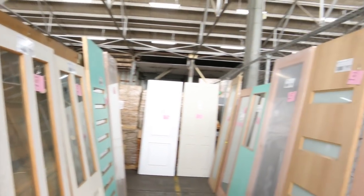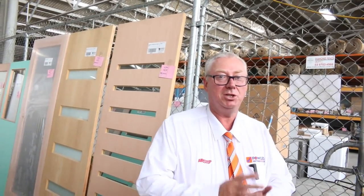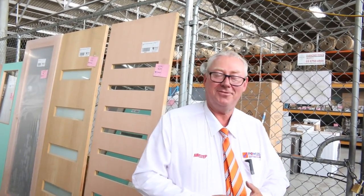Absolutely fantastic timber auction we have for you this week. Don't forget the other two auctions as well — home renovators and carpets, who also have awesome auctions. We'll see you here tomorrow — thanks for watching.